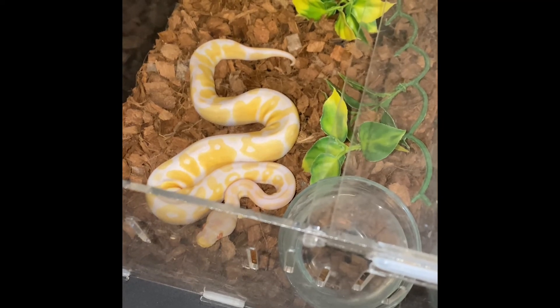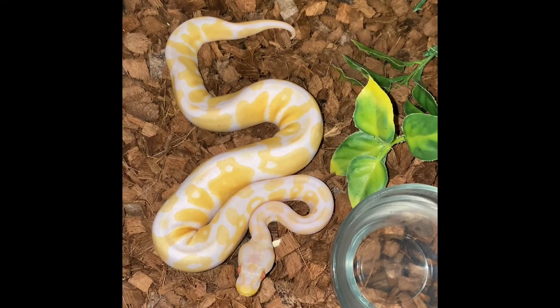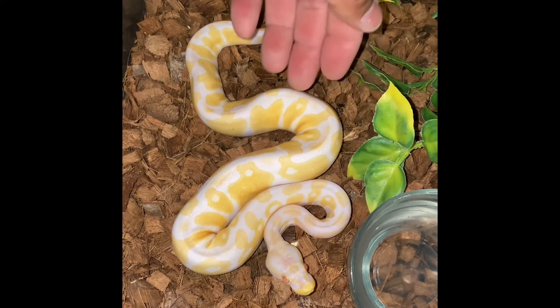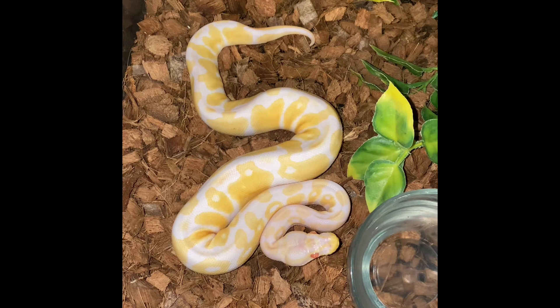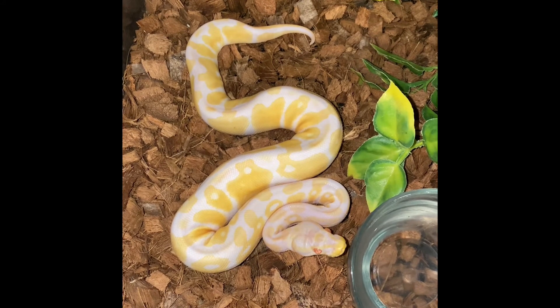Hopefully you guys enjoy just checking out these animals. Look at this albino — she has a beautiful pattern, whites, yellows. She's still young. It looks like she might be a little hungry. When they're in that S-position they could potentially strike. Right now she looks curious. It's a beautiful albino and I'm excited that I have her. I've always been into reptiles but I never thought I would get an albino ball python.